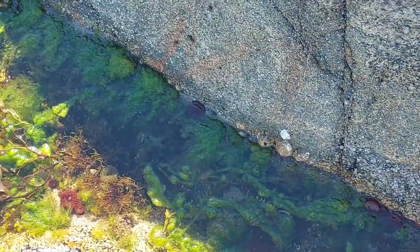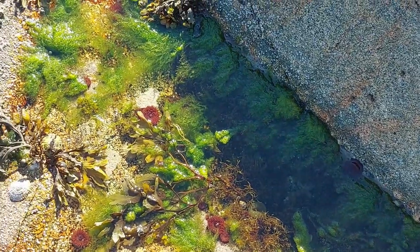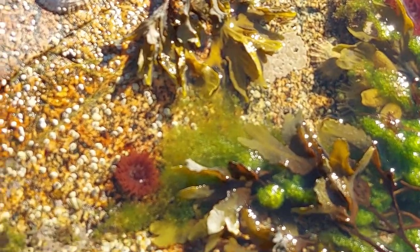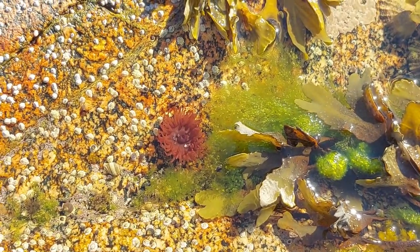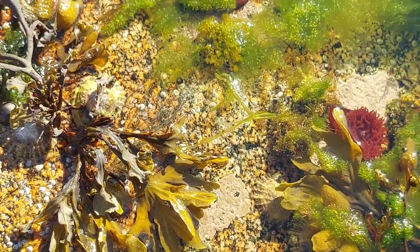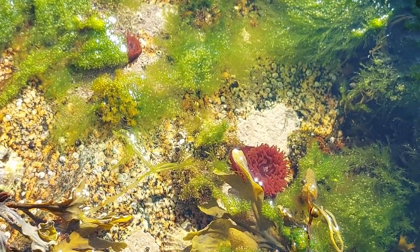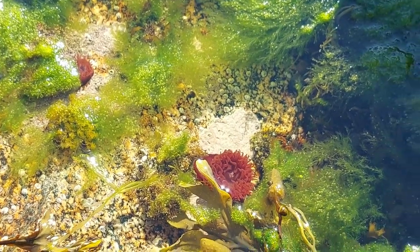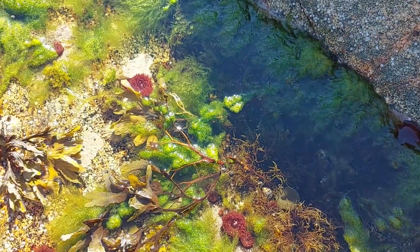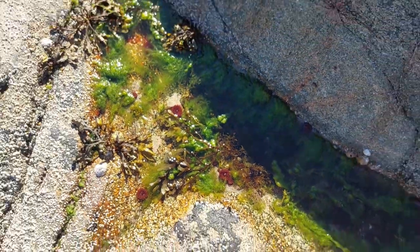Here's another tiny little rock pool, and as you can see there's a lot of beadlet anemones in this one. They must be incredibly hardy creatures, and can tolerate all kinds of temperatures, as this pool will get really warm really quickly on the warmest summer days.